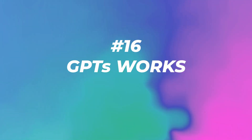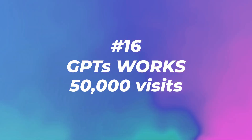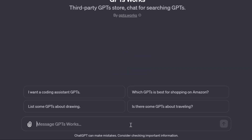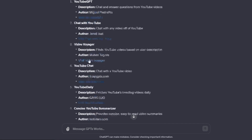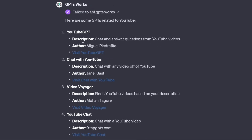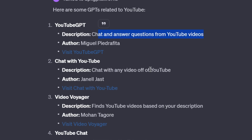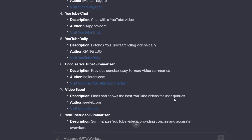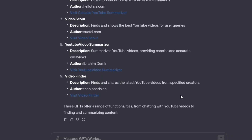Number sixteen: GPTs Works with 50,000 visits. This is a third-party GPT store where you can chat to search for GPTs. I asked it for any GPTs about YouTube — it found over nine different GPTs that all sound really good, like chat and answer a question from YouTube videos, chat with any YouTube video, even find YouTube videos based on your description. A really valuable tool if you want to find more GPTs.